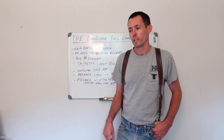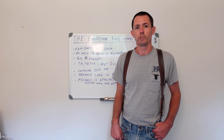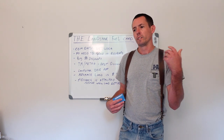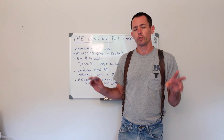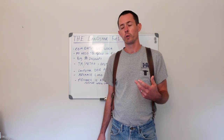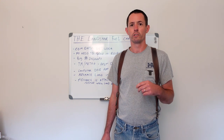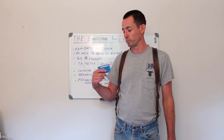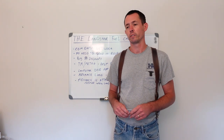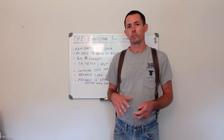Hi everybody, Ryan back with you again. I've gotten a lot of questions in the comments about the Landstar fuel card. People ask how to use it, or they're concerned about the term 'advance' or 'pre-trip advance.' Some guys talk about bringing their own fuel card over, but I recommend using the Landstar card. I want to go over how the card works and some of the discounts.